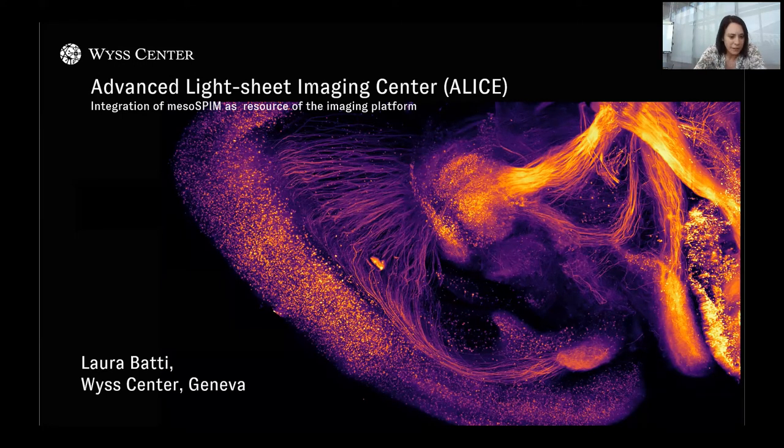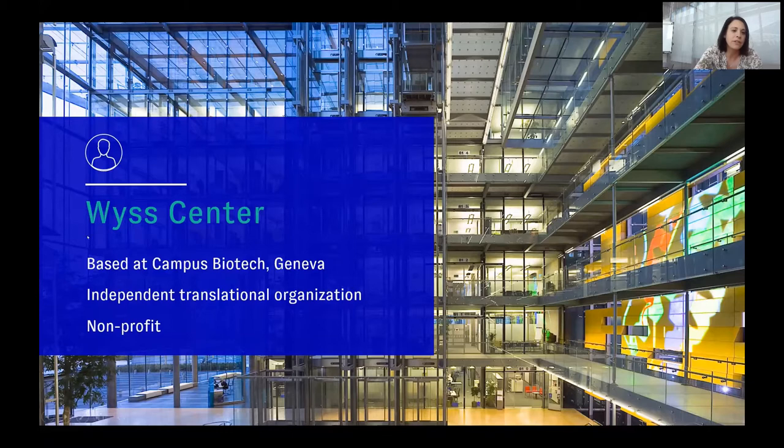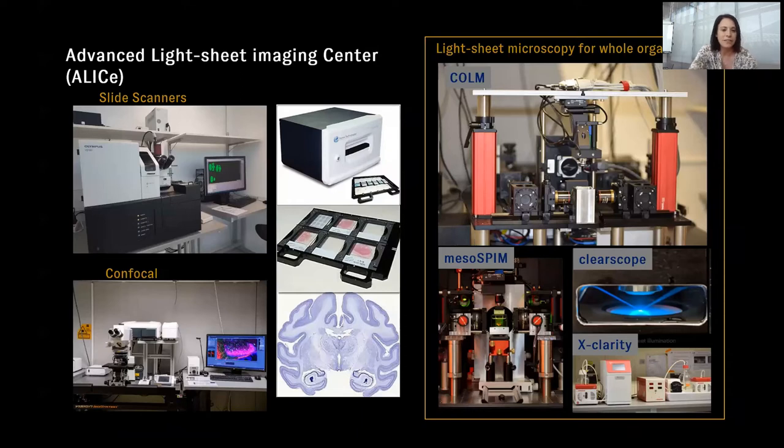I work at vCenter in Geneva. For people who don't know, vCenter is a non-profit independent translational organization based at Campus Biotech in Geneva. In this ecosystem, we have developed over the past years a facility and platform mainly focused on the imaging of whole organs — cleared whole organs. We also have 2D and 3D systems for conventional microscopy.